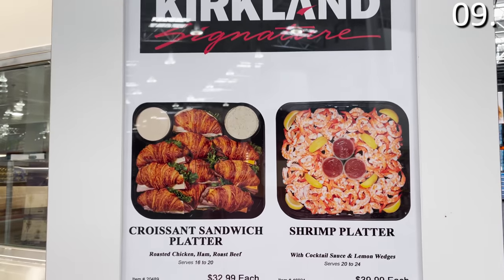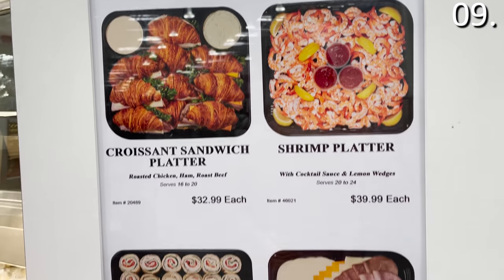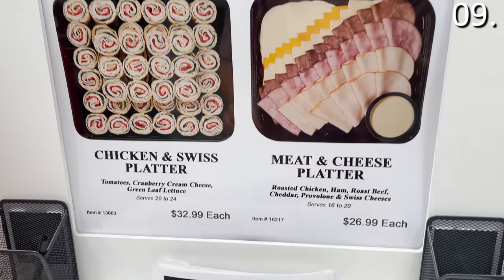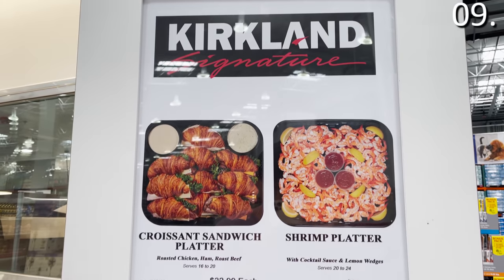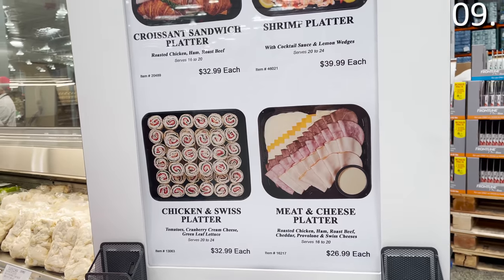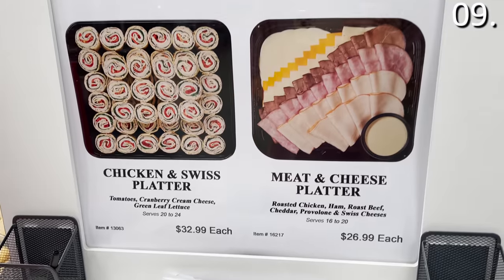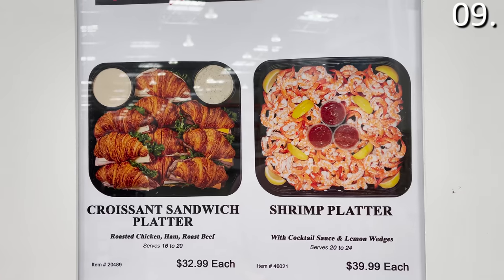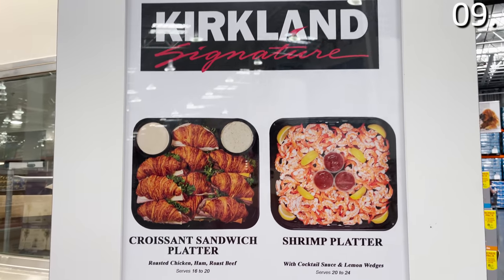If you frequently pay caterers to assist with hosting larger parties, office events, or special occasions, the catering platters at Costco are looking better than ever. For a price range generally between $26 and $35, whether it's the croissant sandwich platter, chicken and Swiss rollers, a whole platter of shrimp, or the meat and cheese platter, these are all great catering considerations you can now find at your local Costco.